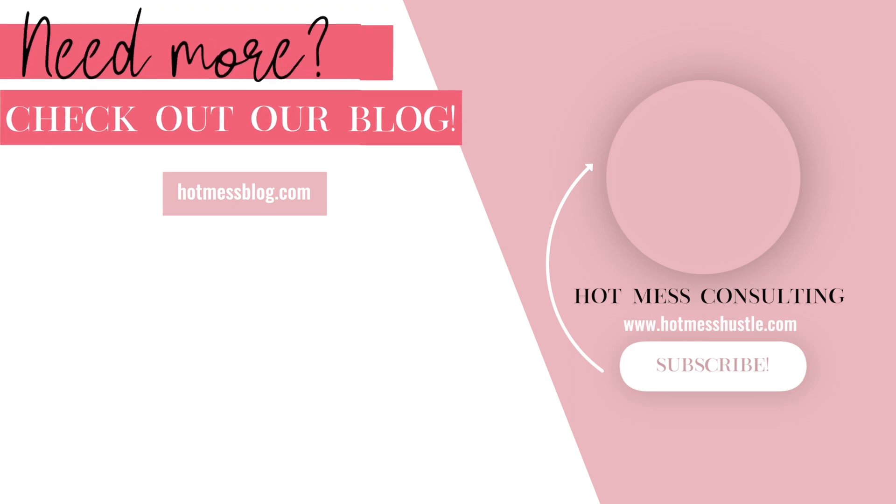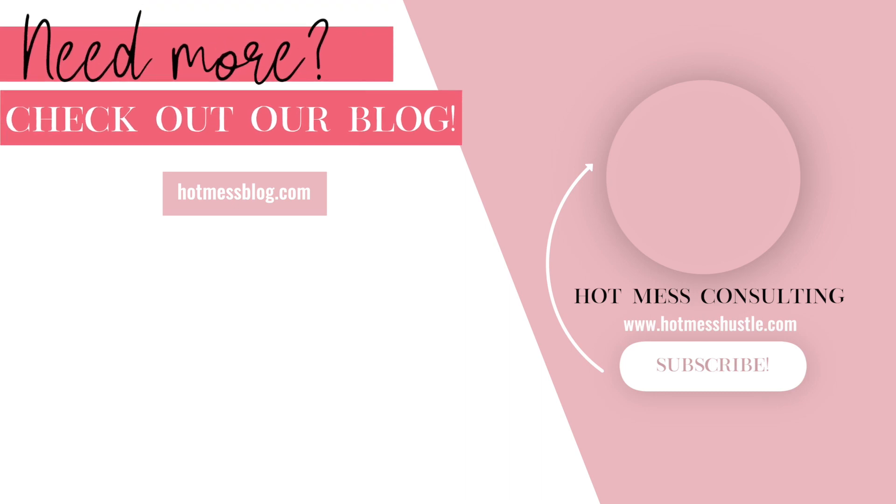Need more? Check out the blog at hotmessblog.com. And don't forget to subscribe to our channel too.